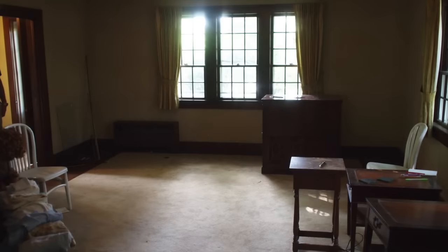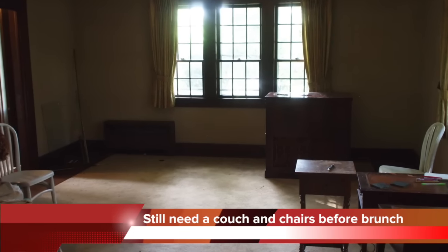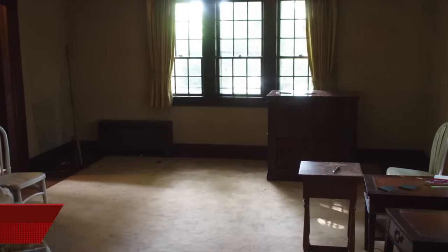We made it into the front door. This room has lots of space in here. We're hoping to have Sunday brunches with the extended community.